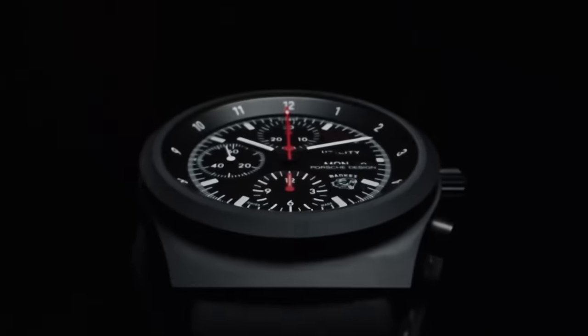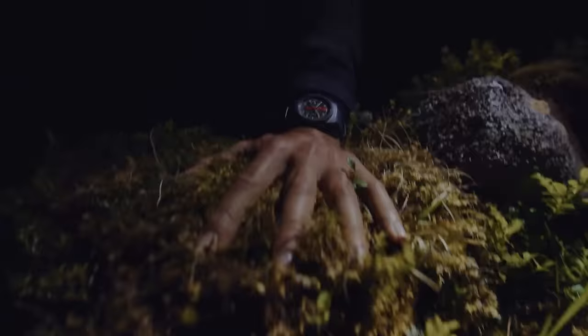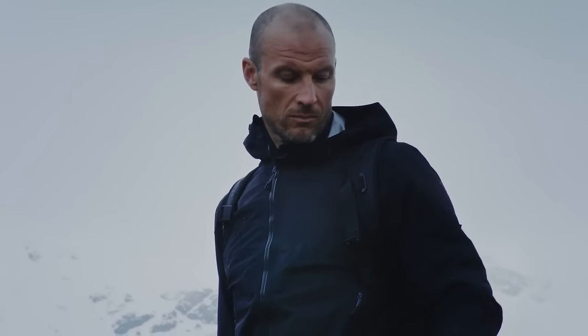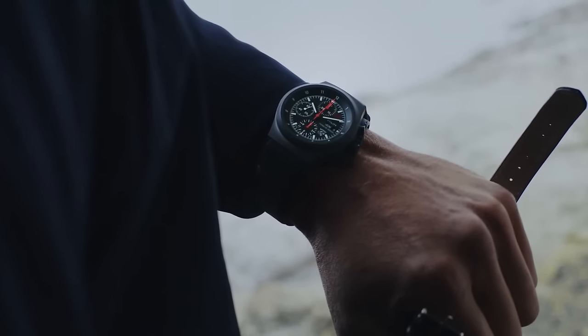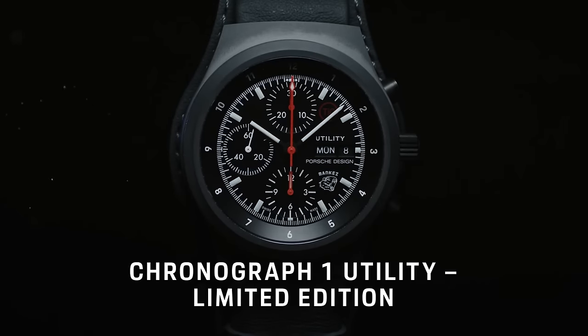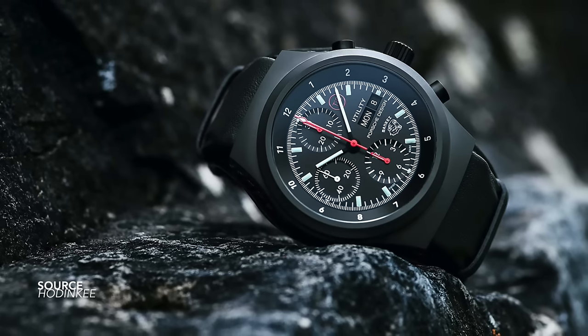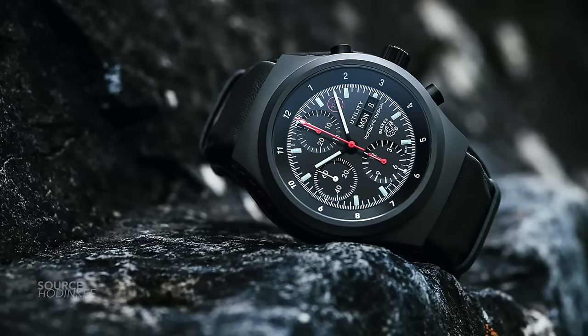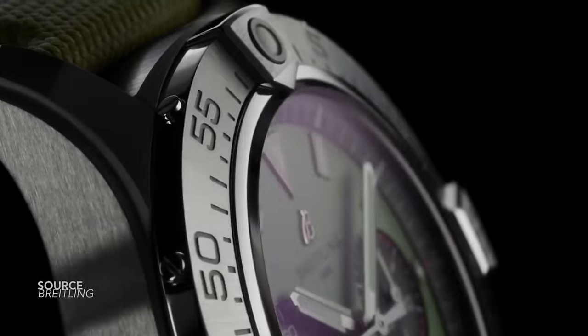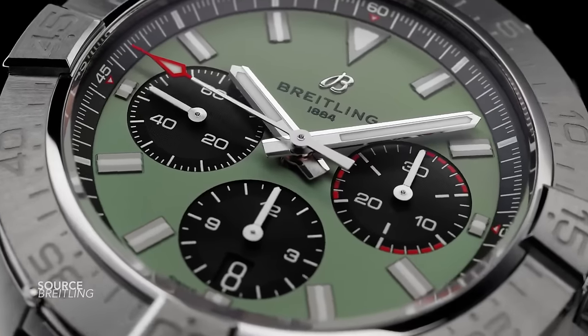The Porsche Design Chronograph 1 Utility — another reissue, another revival from the brand, but a beautiful watch. Porsche Design are delivering some excellent new watches, and these really are the cherries on top of the cake. One of the icons that epitomizes the brand, the 1970s, the 1980s — with experimental materials like titanium carbide and DLC coating. Early PVD coating on these models didn't work out well, but here they are improving the efficiency of the design with better materials while giving us a faithful tribute.